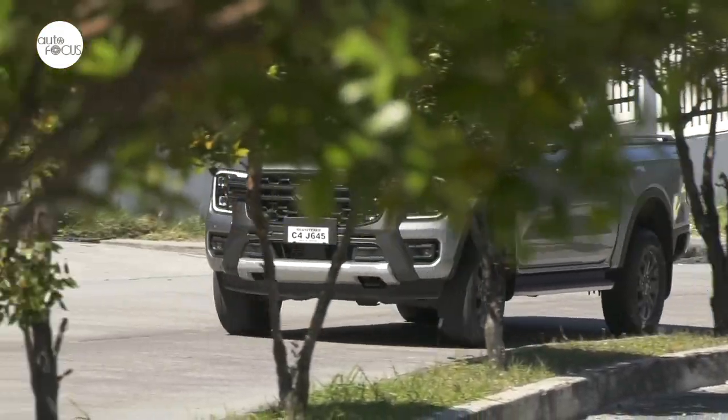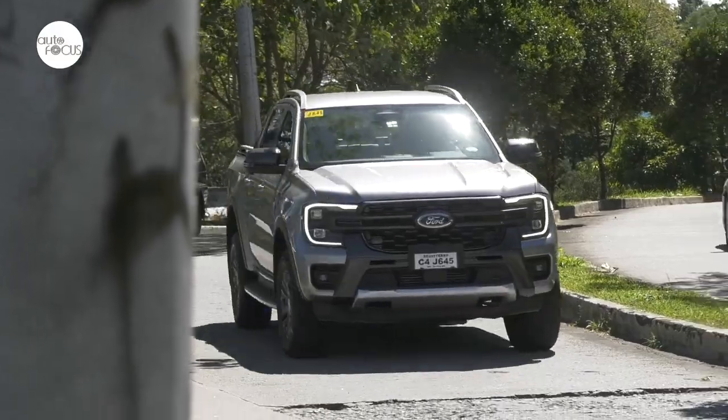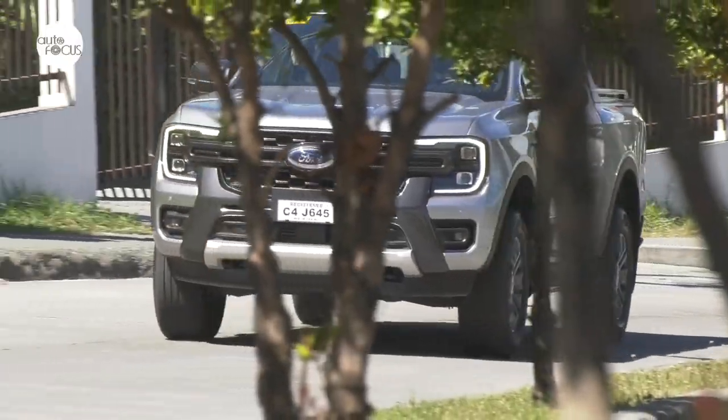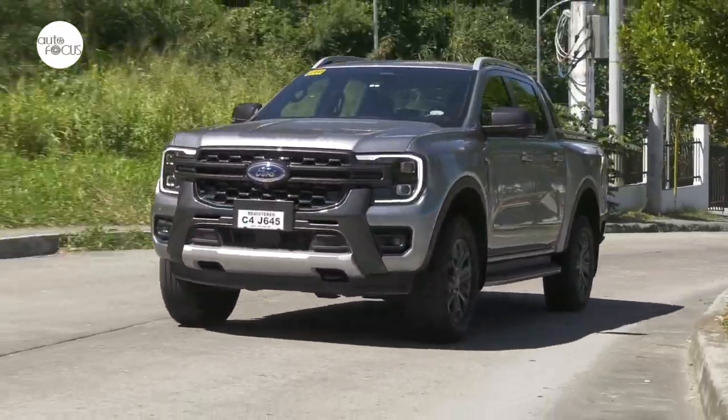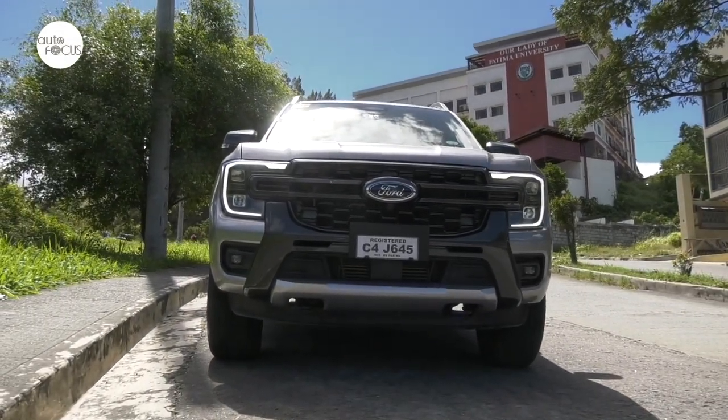When Ford launched the next-gen Ranger last year, it immediately generated a lot of interest locally. Ford Philippines did not disappoint local pickup enthusiasts by soon making the next-gen Ranger available locally. At the top of the range, the next-gen Ranger Wildtrak is made available in both 4x4 and 4x2 variants.